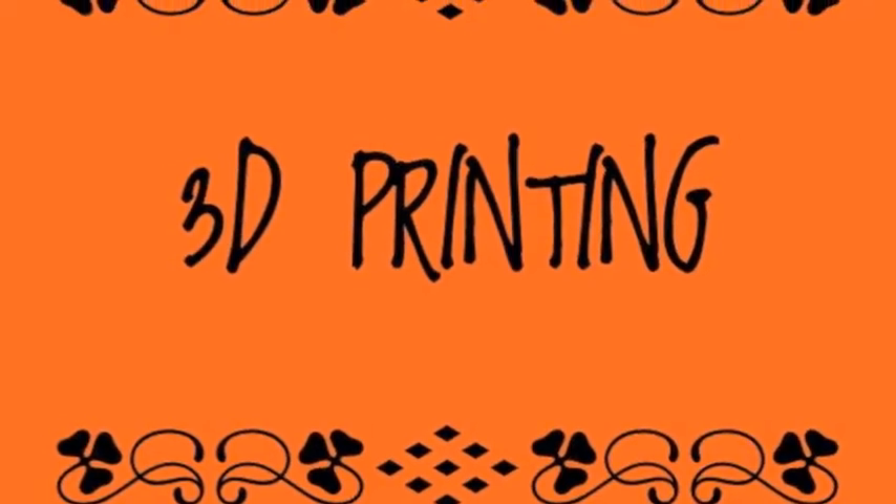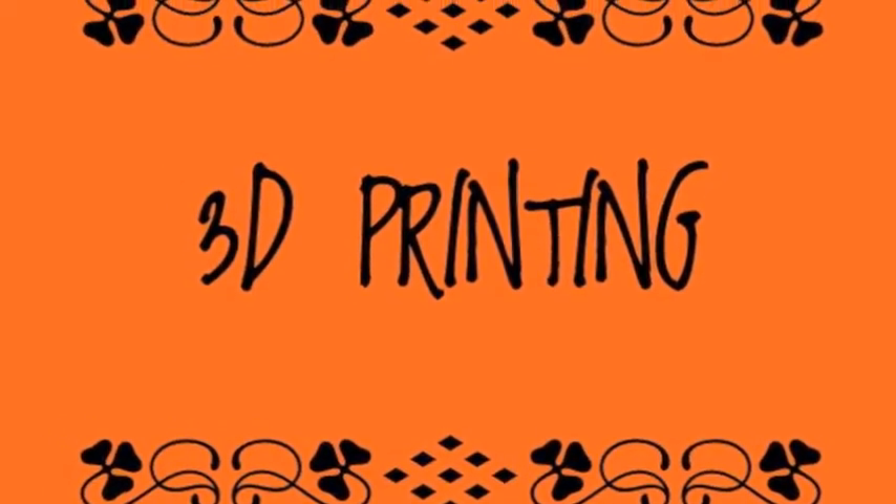And now you've got the 3D printing buzzword that the media has really latched on to over the last 18 months to two years. That's probably the one you're going to see the most use of these days — 3D printing. But I still see that as an umbrella that covers many, many technologies, and I'll start throwing a lot of three-letter acronyms at you.